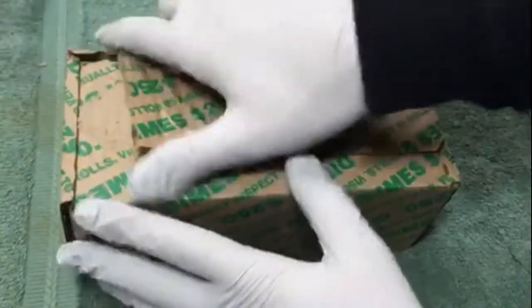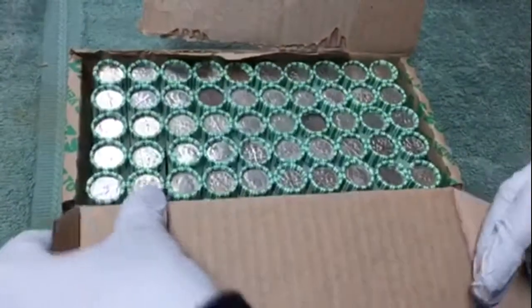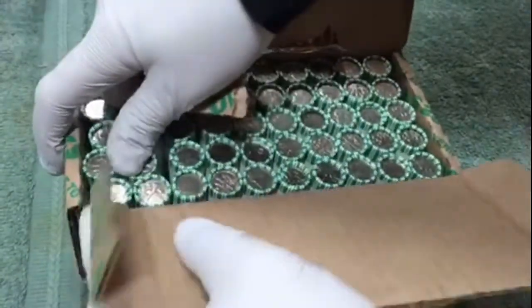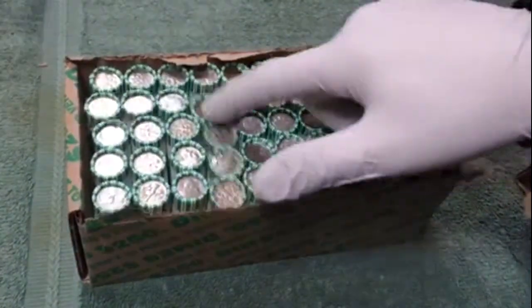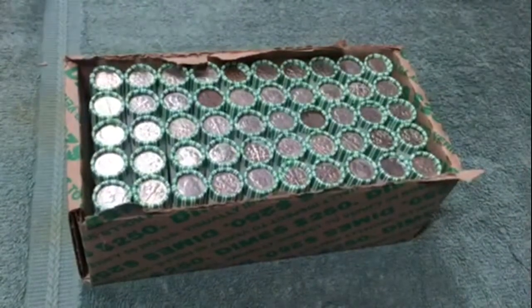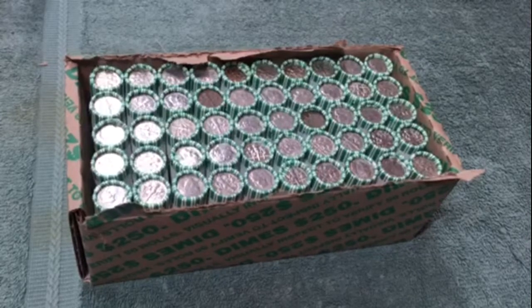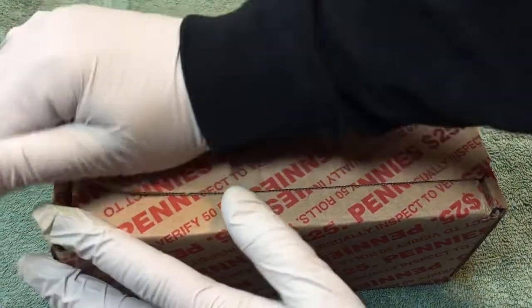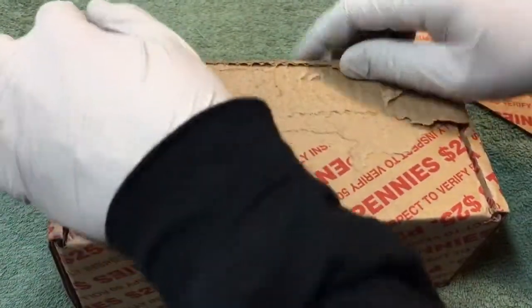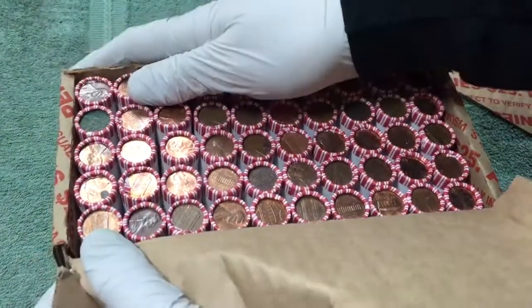Let's open this up and see if there's anything going. Those are the dirty dimes but I don't see any silver. Let's dig through these and see what we can find. Well, another week going on the dimes — I haven't found a silver dime yet this month of December. Hopefully there's something good in the pennies today.